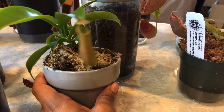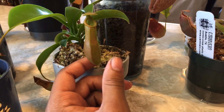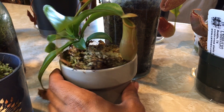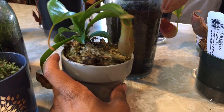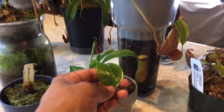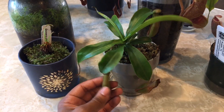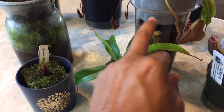Moving over, this is my Nepenthes — I believe this is Ventricosa, but I won't know until it gets bigger; it could be a Ventrata. I'm pretty sure it's Ventricosa — this is from Home Depot and I repotted it into a little ceramic pot. I got it really small actually, so it's put on a lot of leaf growth. Looks pretty good — we've got some good pitcher growth. I fertilized it, so that's probably why it's doing well.